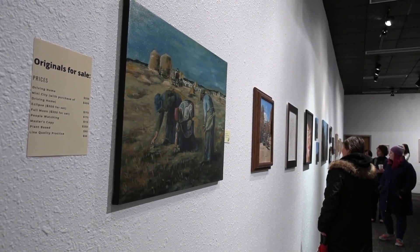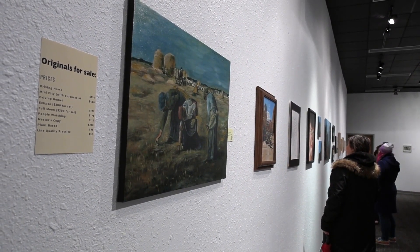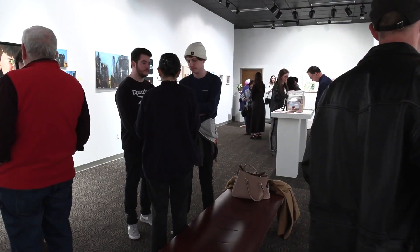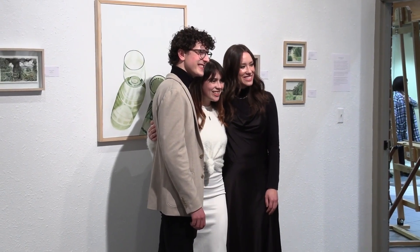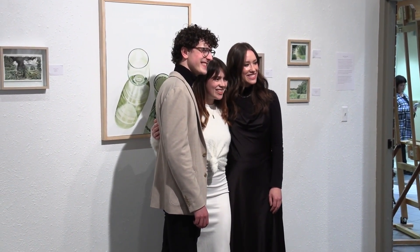The first senior art show of this semester took place at the Art Gallery in the Fine Arts Building this past Friday, April 8th. The show featured the works of students Caleb Green, Lauren Cordner, and Vanessa Small.